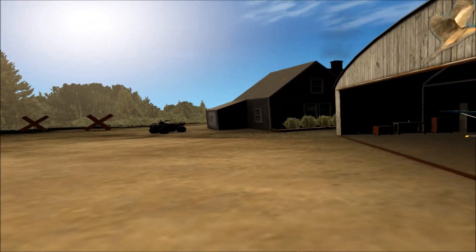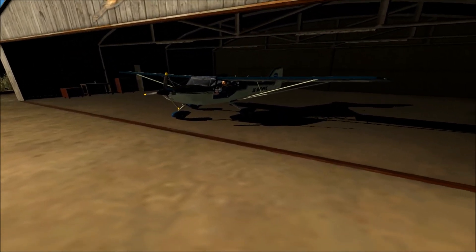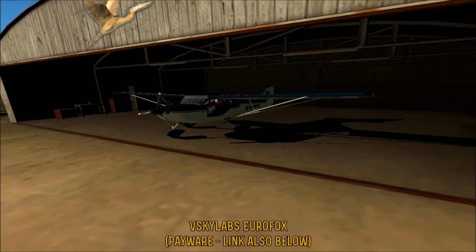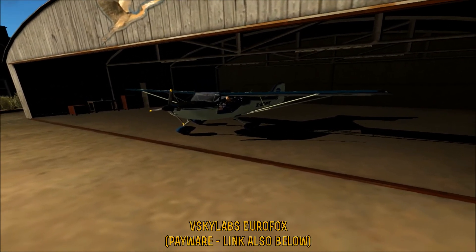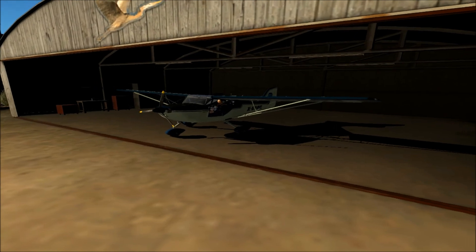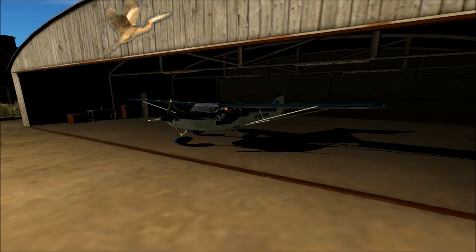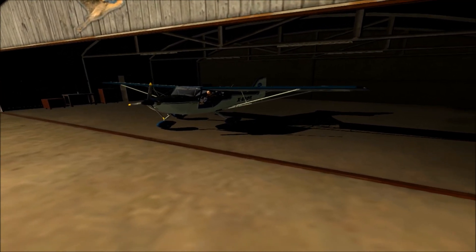We are going to go flying around this airport, and there are a couple of things I want to show off. First off, there's this aircraft right here — this is the V-Sky Labs Eurofox. It's pretty cheap, and honestly it is worth every single penny. As far as your bush plane or experimental type plane, the visibility is great, it's easy on the frames, it's just perfect for something like this, and it even comes in three variants.